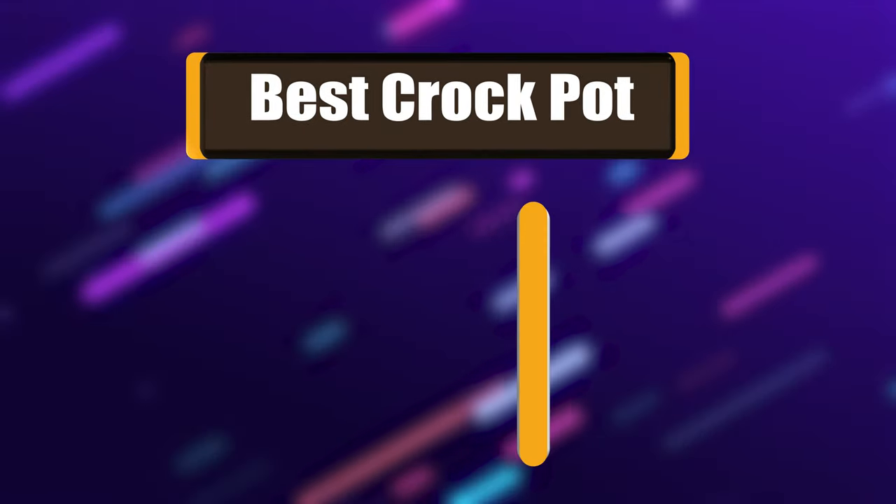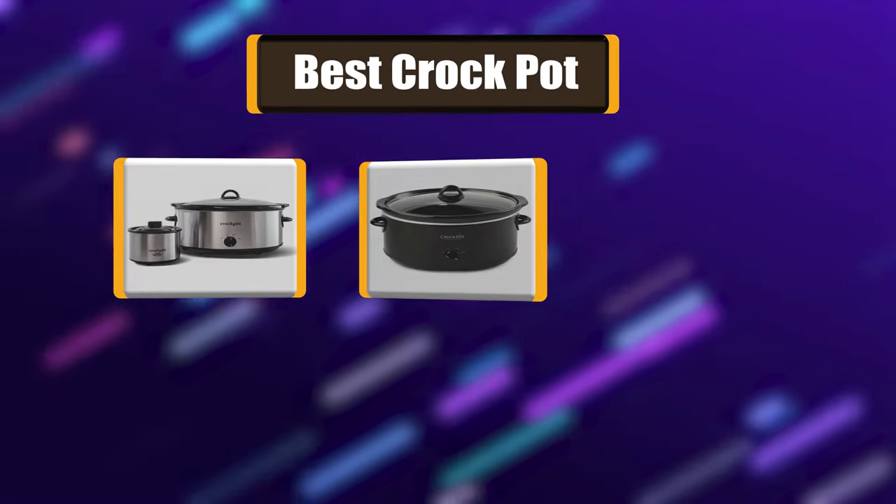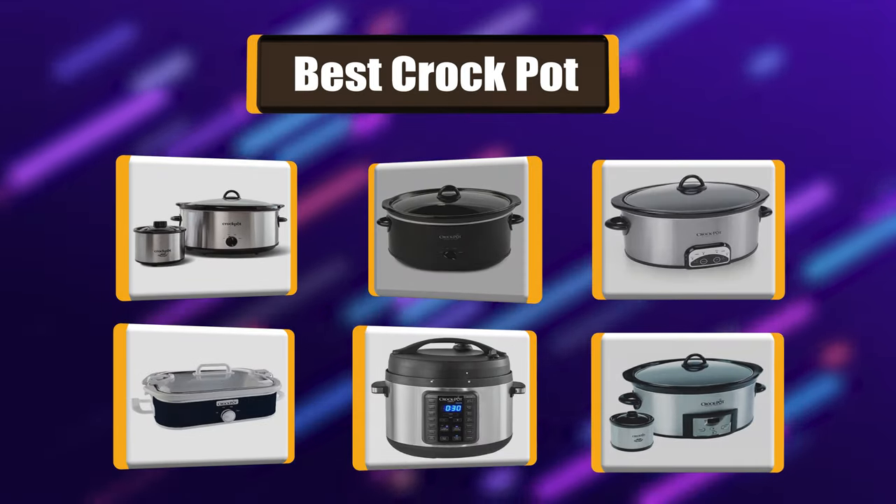Hello! I have picked the perfect list of the best 7 crockpots based on price, ease of use, durability, functionality, etc. Let's get started!